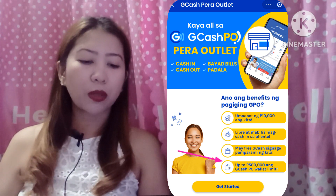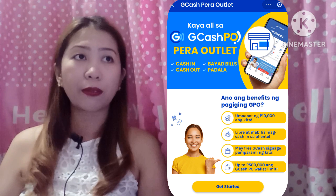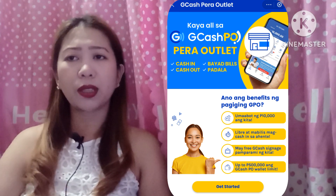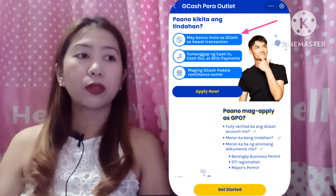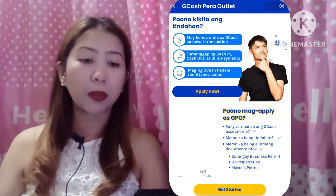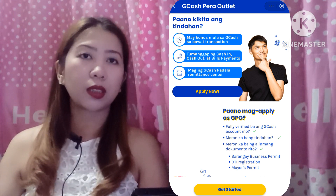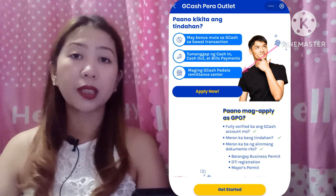The GCash wallet limit goes up to 500,000 — based on my research, that 500,000 is per day, unlike the personal account which is 500 a month for verified users. How does the store earn? There's a bonus from GCash for every transaction. You earn per transaction, of course honestly — from cash-in, cash-out, and bills payment. And you can even become a GCash padala remittance center.